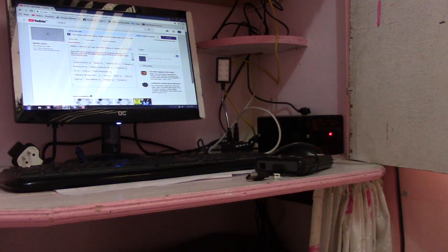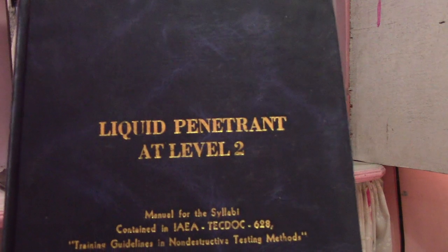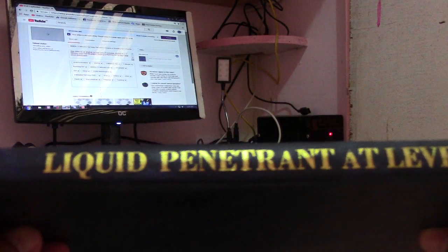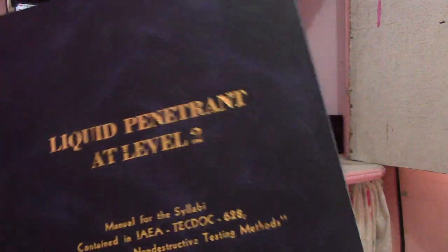We also have Liquid Penetrant Level 2 — this is all Level 2. See that? Liquid Penetrant Level 2 — so this is PT.